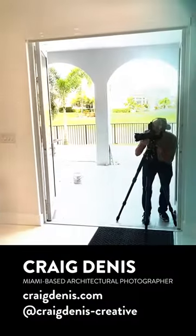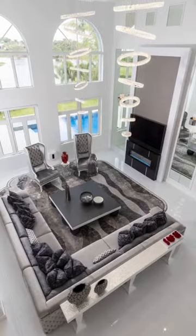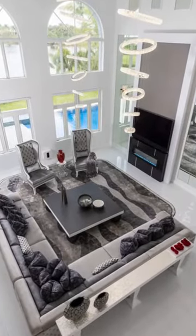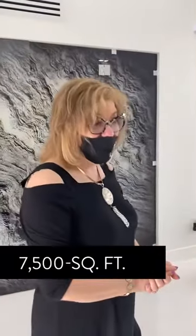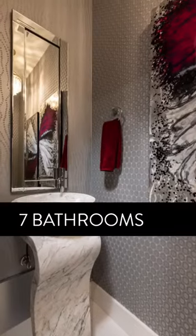Craig Dennis is here shooting the project. Just real quick — what are we dealing with? Square footage, how many bedrooms, how many baths? This is about a 7,500 square foot house, six bedrooms, seven bathrooms.